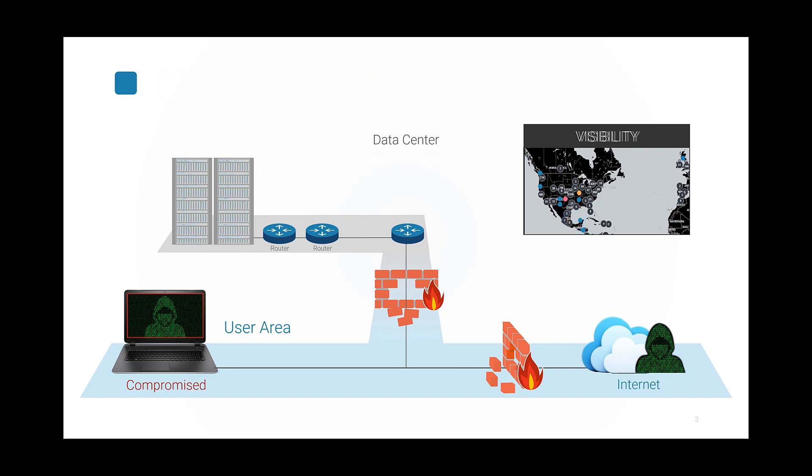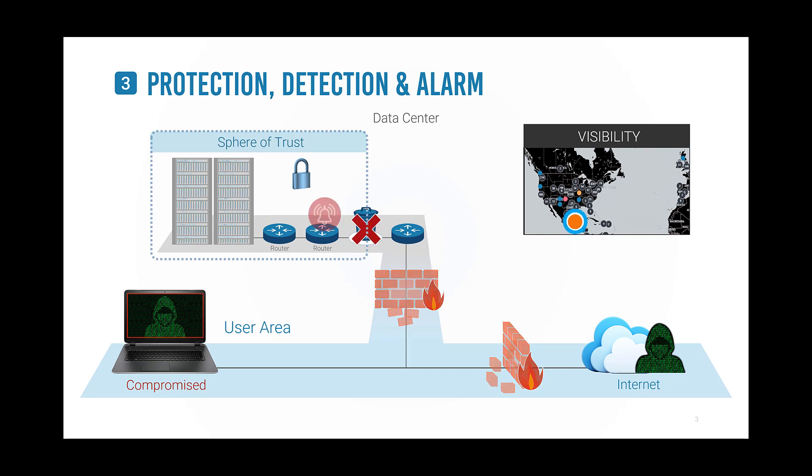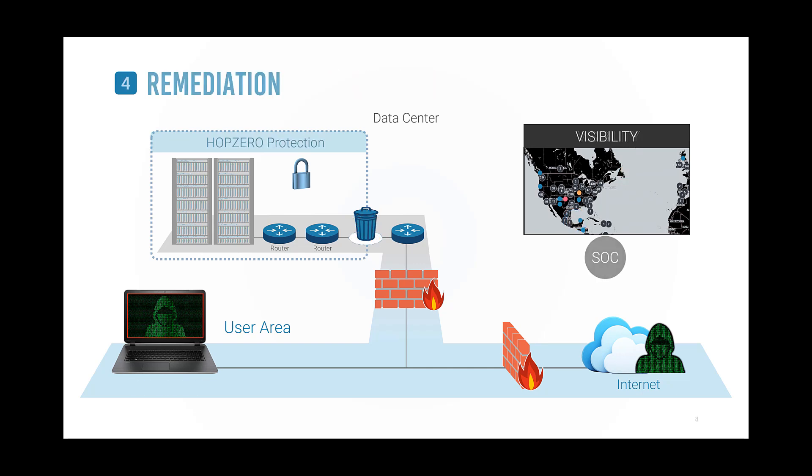A groundbreaking solution has been developed to limit how far data can travel. Watch how it works. When the attacker tries to move data beyond the sphere of trust, the communication is discarded. This triggers a silent alarm, identifying the compromised machine's IP address to the security operations center.